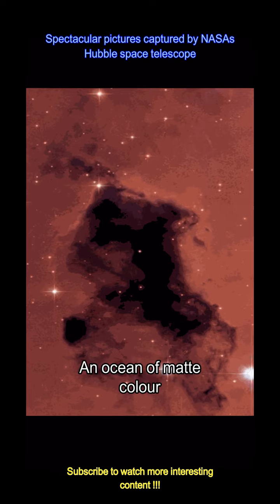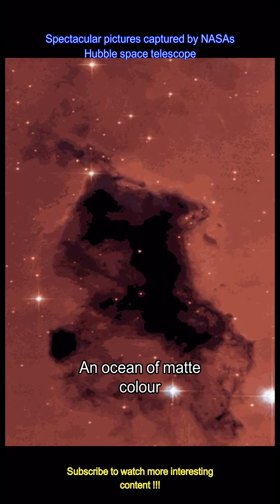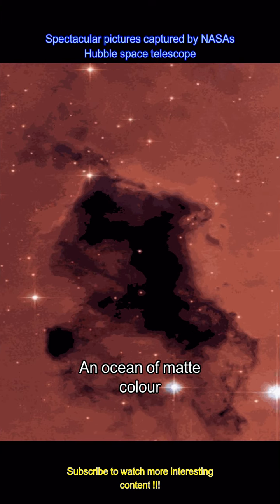A beautiful view — the opaque, dark knot of gas and dust in this Hubble classic view is known as a Bok globule. It's a concentration of elements responsible for the formation of stars in our galaxy and throughout the universe.